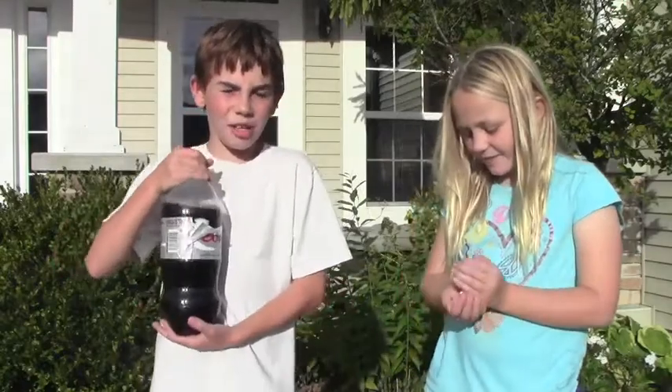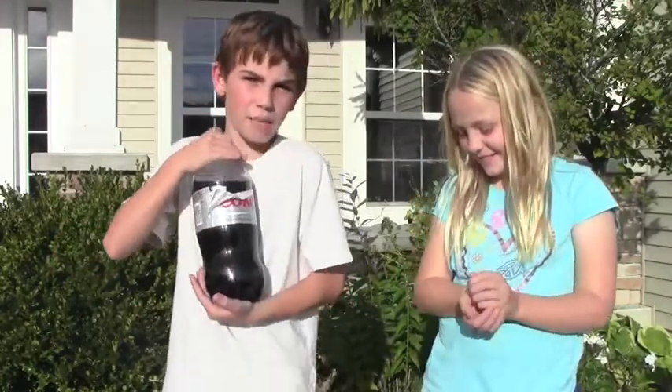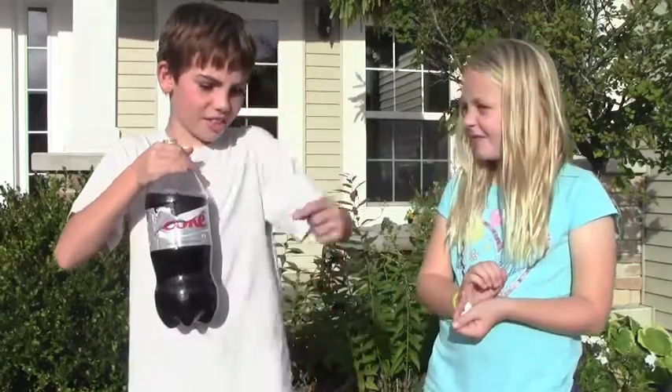Hey guys, we're doing the coke and mentos challenge. We're not putting the coke and mentos in our mouth because we just don't want to, so we're just gonna do it on the driveway. Let's go.